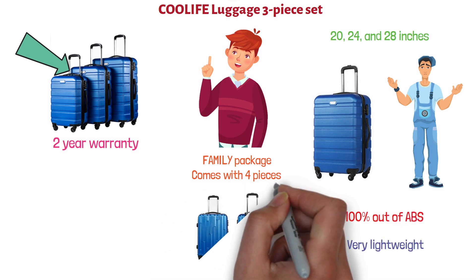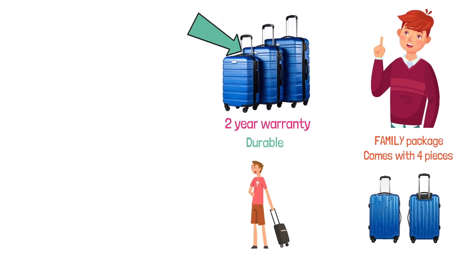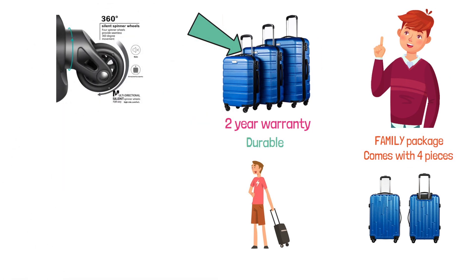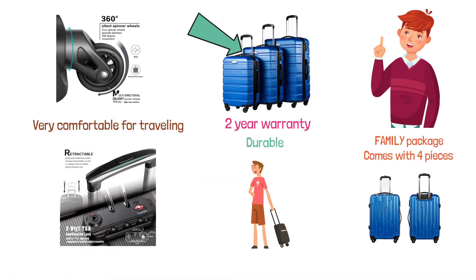The ABS material makes them quite durable, so you don't have to worry about them not protecting your belongings while traveling. The multi-directional smooth and silent 360-degree spinning wheels make it very comfortable for traveling. The cases are also upgraded with TSA-accepted locks for security and extra peace of mind. The telescoping handles are both sturdy and convenient.